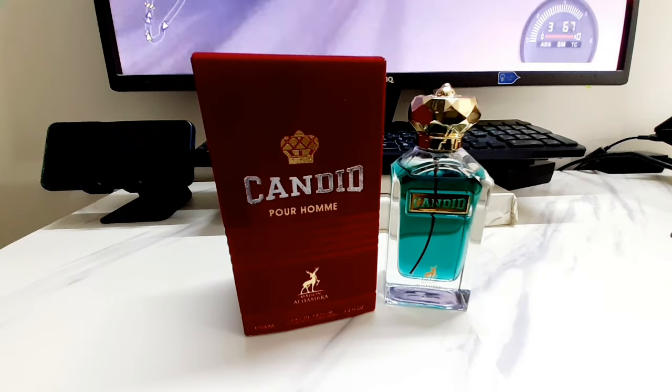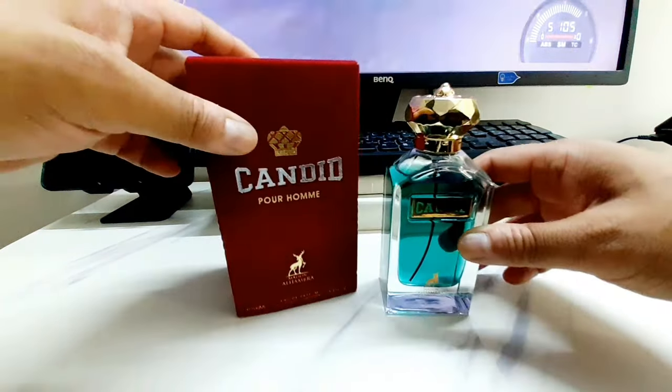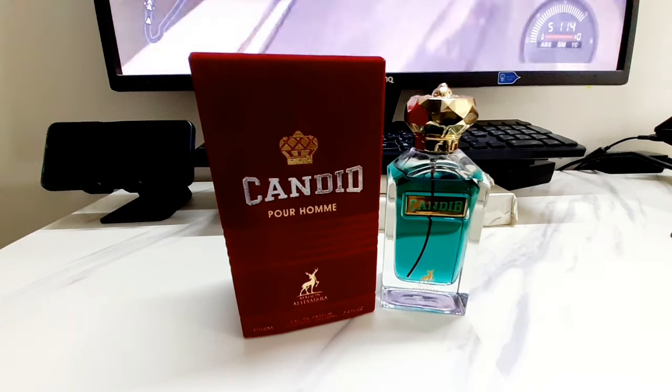You'll be wondering what this is cloning. Maison Alhambra is a house that creates alternatives and inspired-by fragrances — you can call it a clone house if you want. I don't know if they're still part of the Latafa brand or separate, but this one is a very good alternative of Jean Paul Gaultier Scandal Pour Homme.